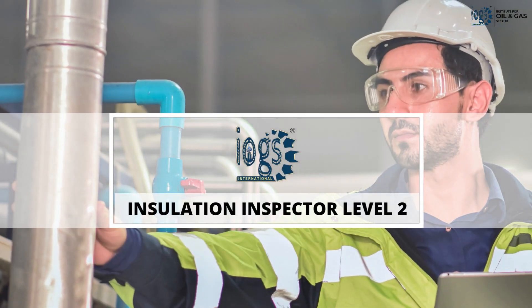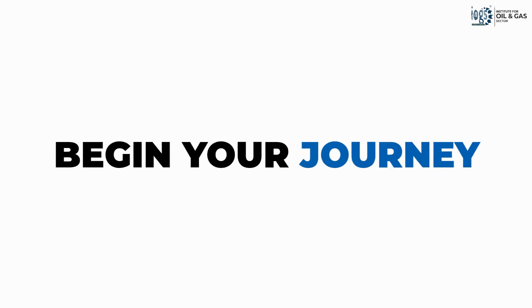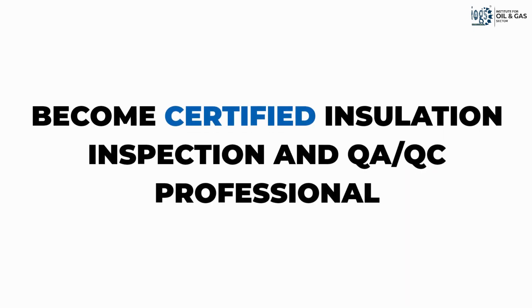With our on-demand Level 2 Insulation Inspector course, you can begin your journey toward becoming a certified thermal insulation inspection and quality control professional.